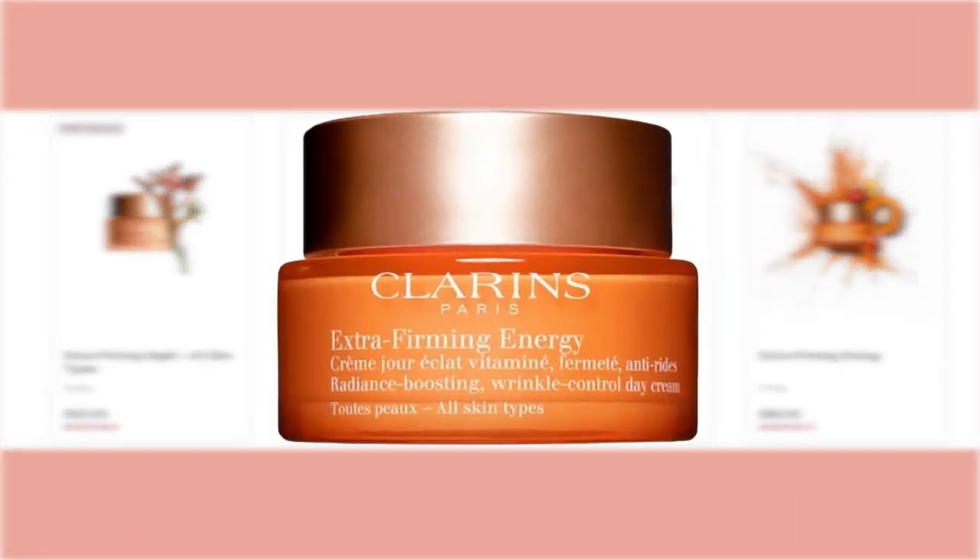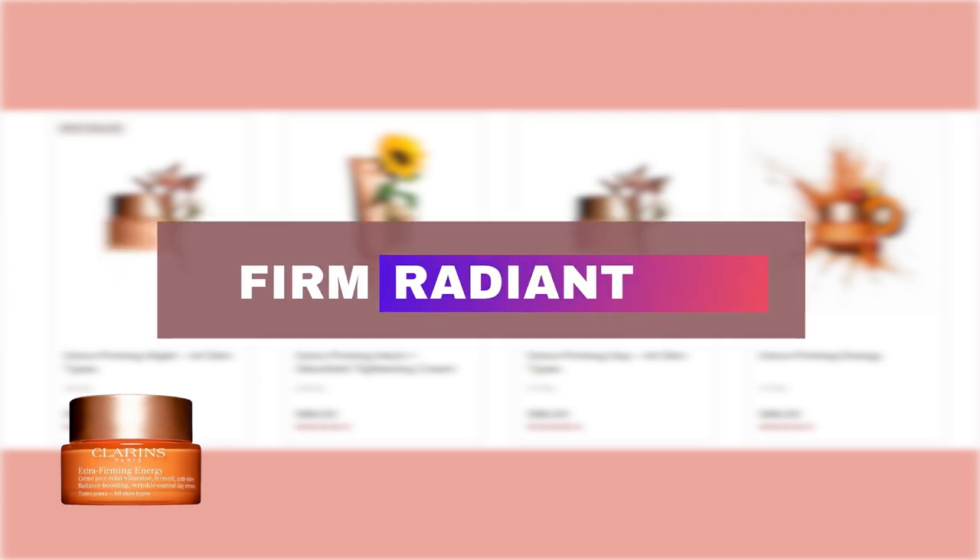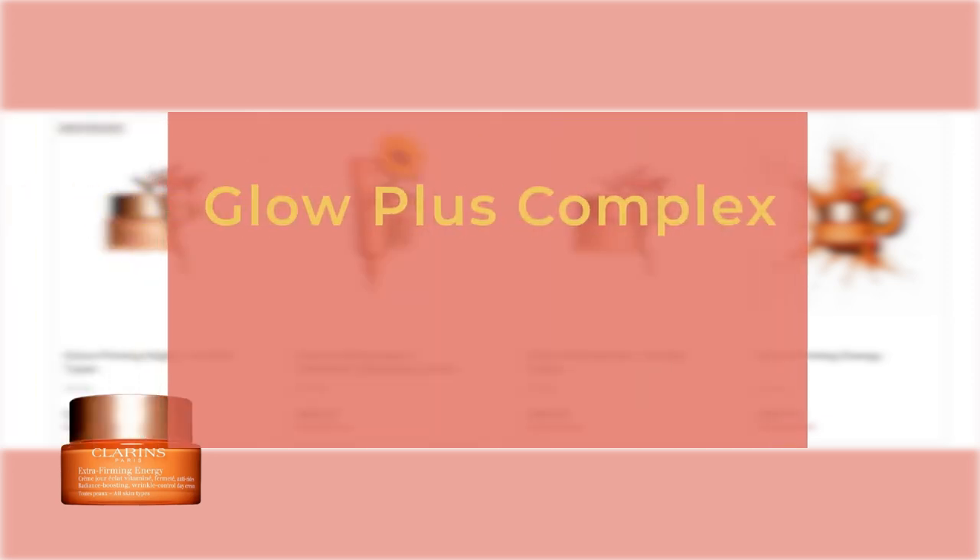Clarins Extra Firming Energy, also known as Clarins Extra Firming Energy Plus Radiance Boosting Moisturizer on Sephora, promises to deliver two-in-one results by both boosting radiance and firming the skin. It uses superfruits as the key ingredients. Highlights include the Glow Plus Complex — a mix of acerola seed, goji berry, paprika extracts, and apricot oil — which energizes and nourishes to promote a natural glow.